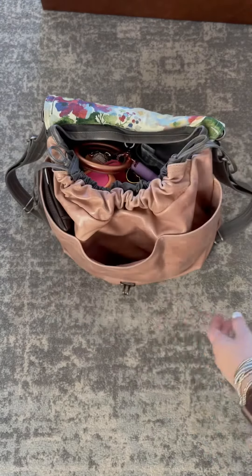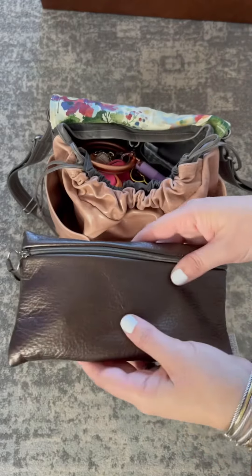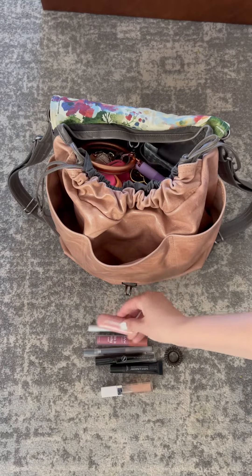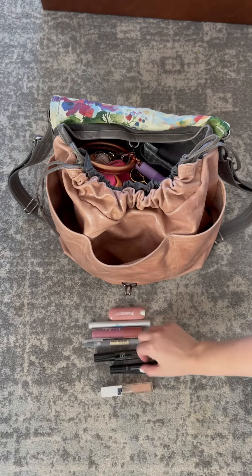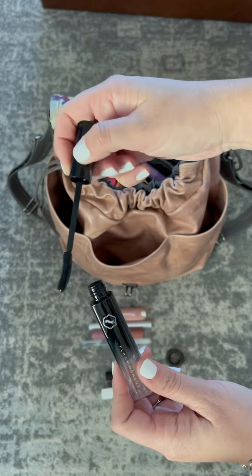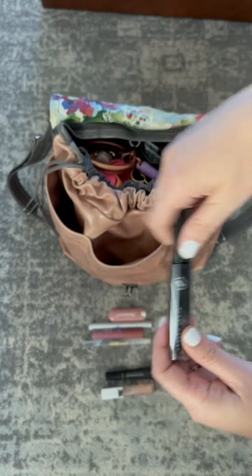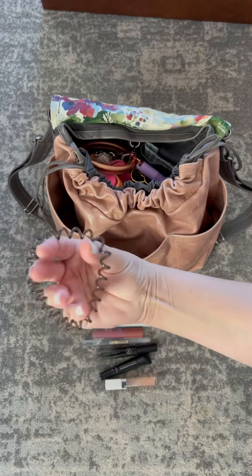Next to that I have the little gift that Rough and Tumble sent me when I custom designed this bag — it's a little leather pouch. In here I just have some Kosas lip balm, my teeth whitening pen, some gloss, my favorite pen, the hair mascara that tames flyaways which I've been loving lately, my favorite bougie lip gloss from Amazon, my Thrive lip gloss, and a hair tie.